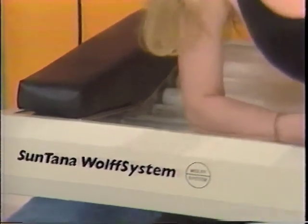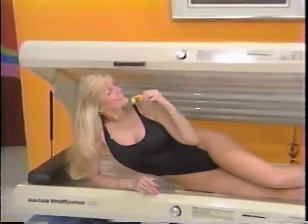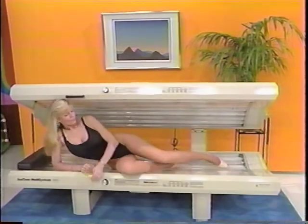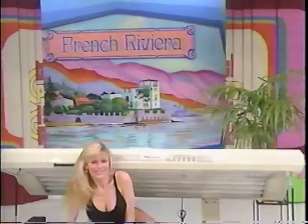A steamed full-body home tanning system, European style, made in America for a healthy-looking tan from the Santana Wolf System. Use as directed. Show off your beautiful tan on the beaches of the French Riviera!